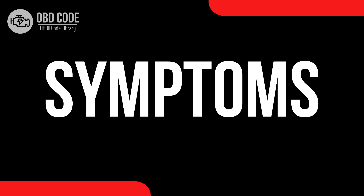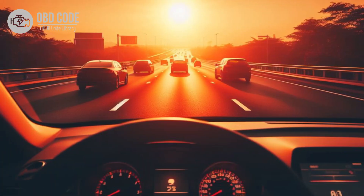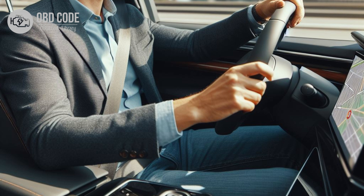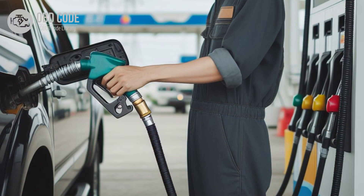Code symptoms P0711: 1. Check engine light (CEL) illuminated on the dashboard. 2. Inaccurate transmission fluid temperature readings displayed on the instrument panel. 3. Erratic shifting behavior, including delayed or harsh shifts. 4. Transmission slipping or overheating. 5. Reduced fuel efficiency.